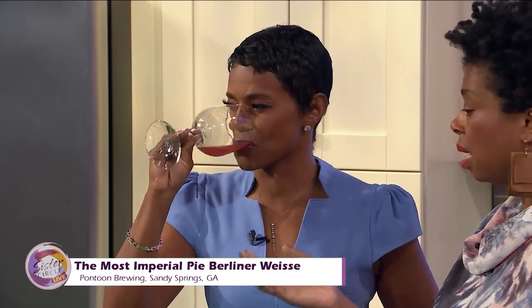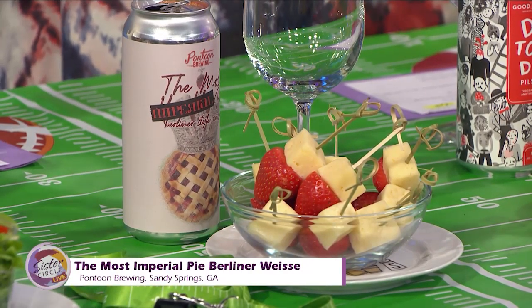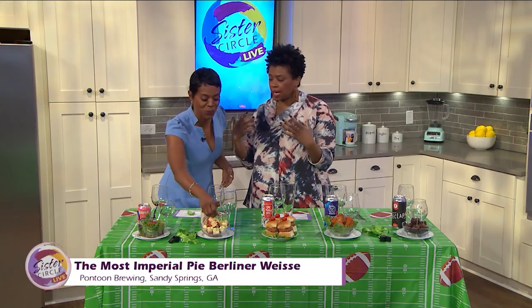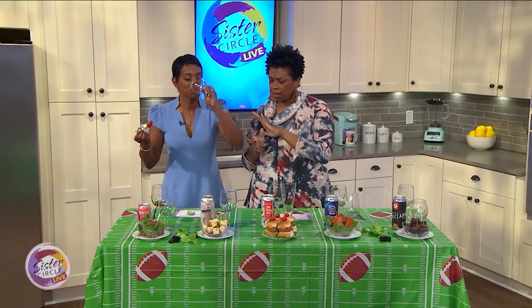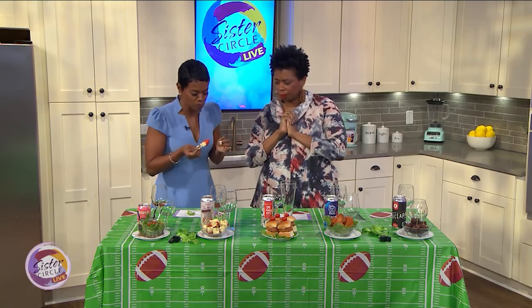It goes well with strawberries because it has strawberries in it. Sour beers also pair well with earthy notes, so I did it with some Havarti cheese and strawberry. Those two things together make a really nice bite, and with the beer it just complements it and takes it over the top. Just put a little bit in there and do a little swish swish. Delicious — awesome together.